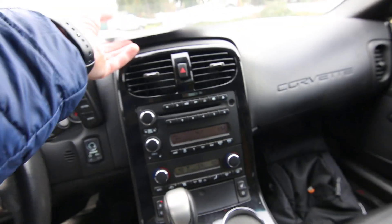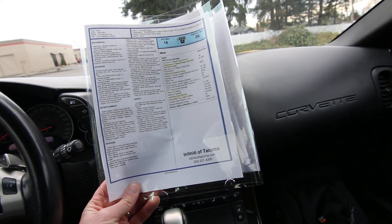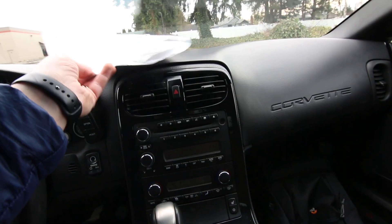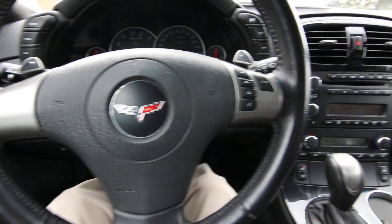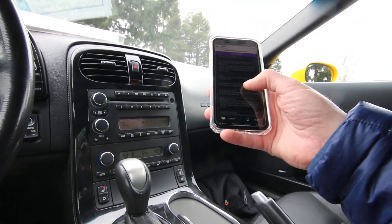Local clean CarFax. We have the original build sheet in this — original MSRP is $65,910, and we can provide you a copy. We took this one in on trade for a pre-owned Infinity. Let me go over some of the big ticket features on this one. It's pretty well equipped.